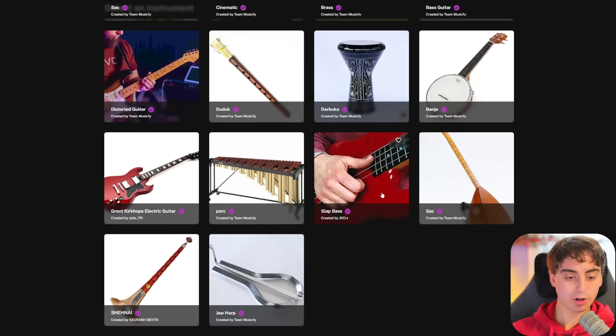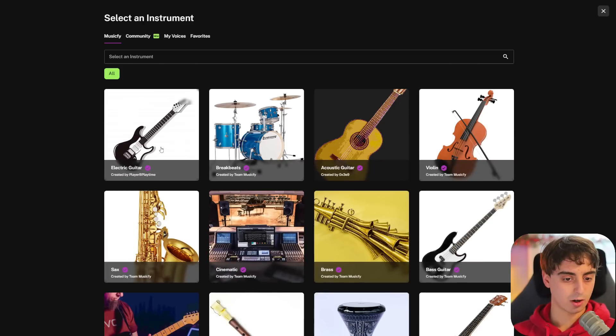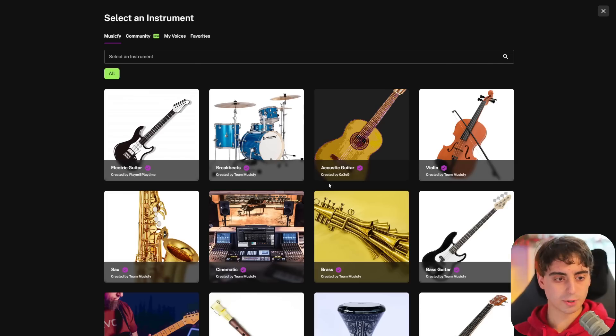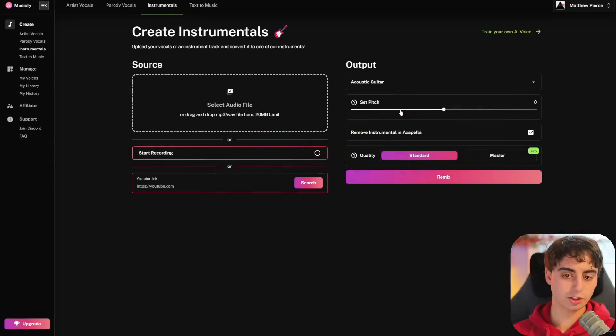They actually have more instruments than I originally thought — obviously the guitars that we saw, but we also have violin, breakbeats, saxophone, and cinematic music. Some good options in here, really solid. Let's just start off with the basic acoustic guitar and record some basic vocal instrument-like noises from my mouth.